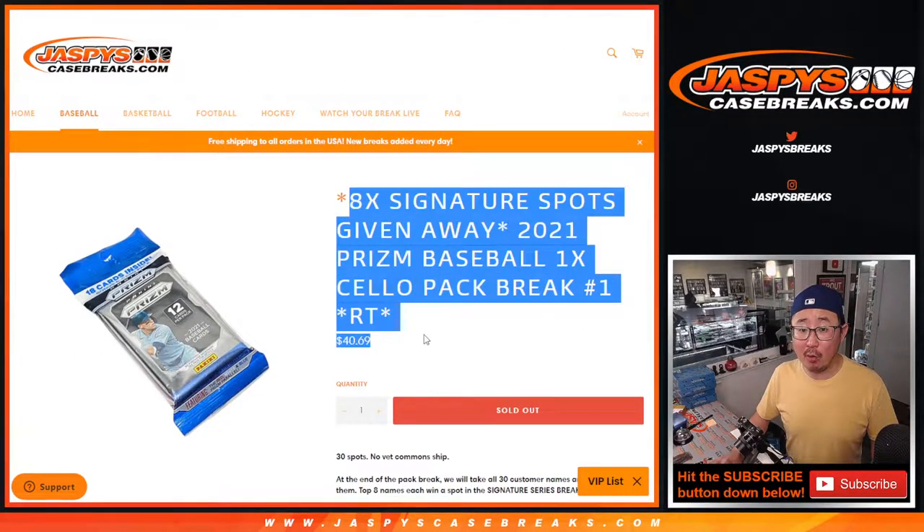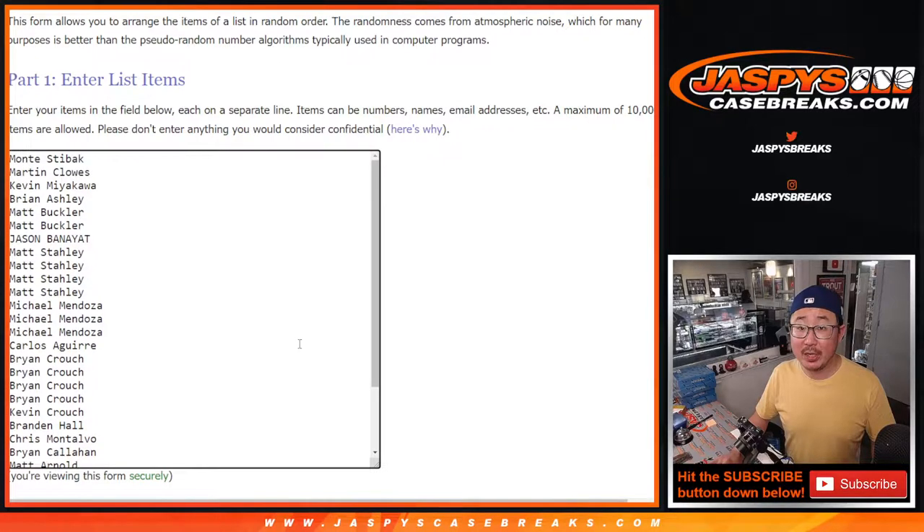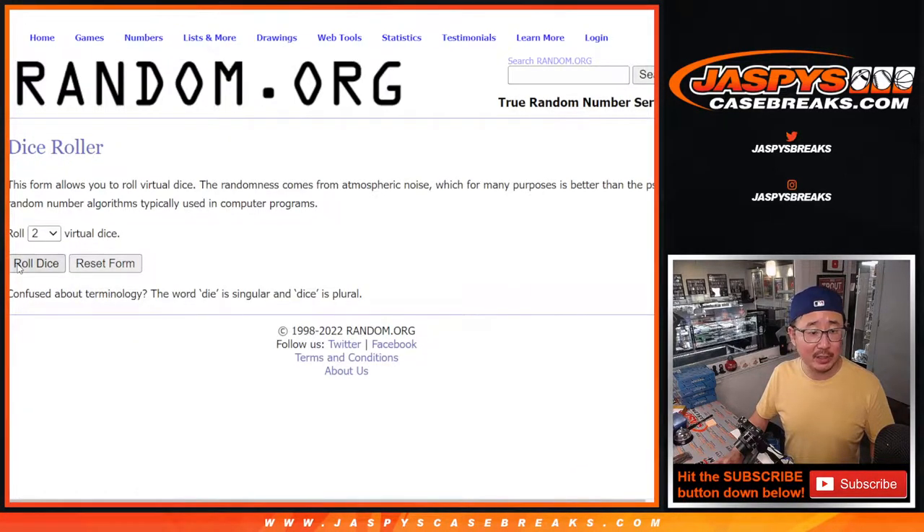We just have to do one more filler. This one we're giving away 8 spots, the next one we're giving away 6 spots. We've adjusted the price accordingly. Big thanks to this group. We're going to do the break itself first before the giveaway dice roll at the very end.